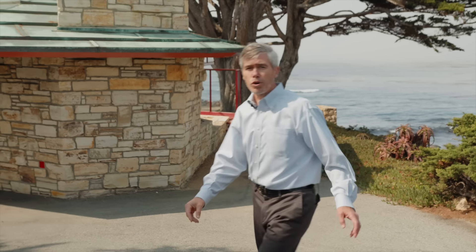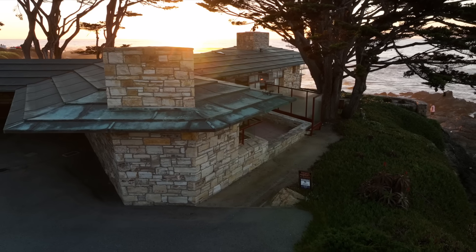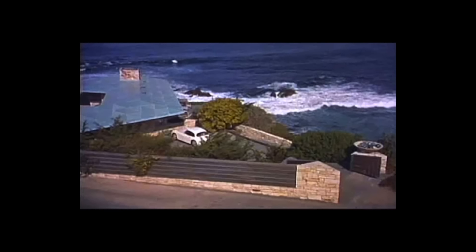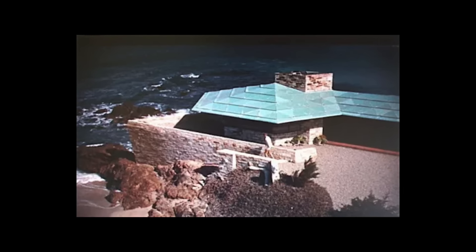The roof is copper, and it was really designed to be copper, but when the house was being built in the early 1950s, copper was on restriction because of the Korean War. So Frank Lloyd Wright designed a lovely roof with triangular porcelain panels in different colors, and that was the original roof.